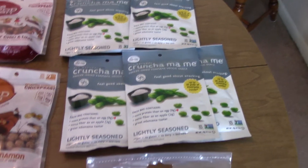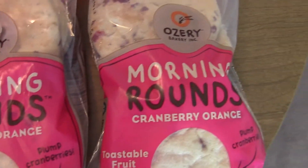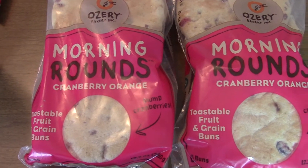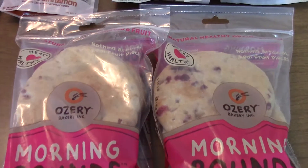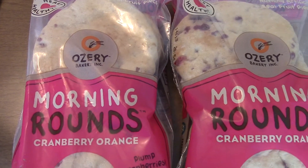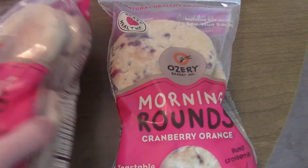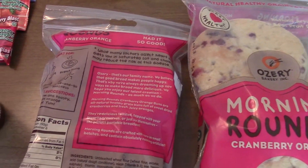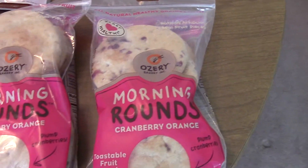These morning rounds are really good — they don't always have them, but they're cranberry orange morning rounds and basically like a little pastry. You could probably toast them but we just eat them plain. They have some carbs so they're probably not the best thing for me, but some mornings I'll have one. My husband mostly likes them, so I grab them for him — they're just an easy thing to grab in the morning.